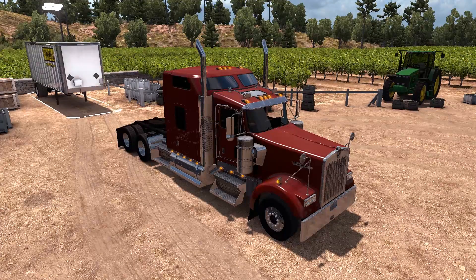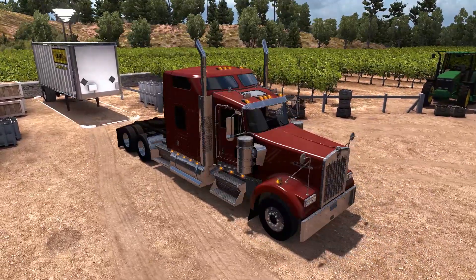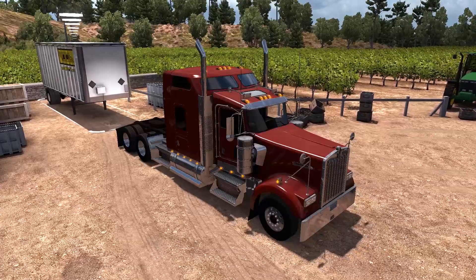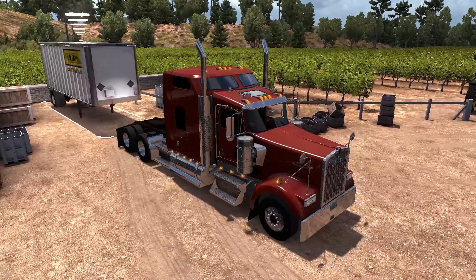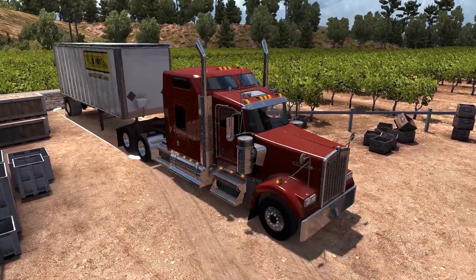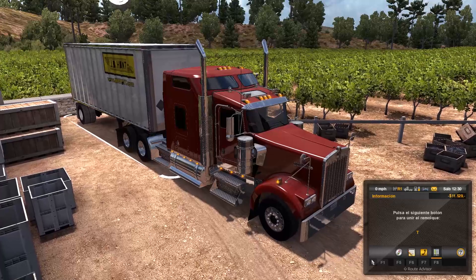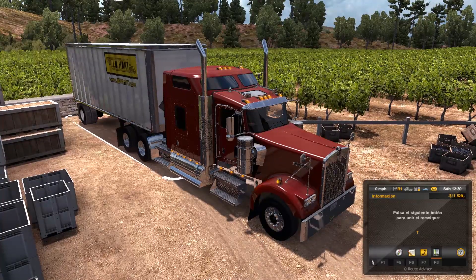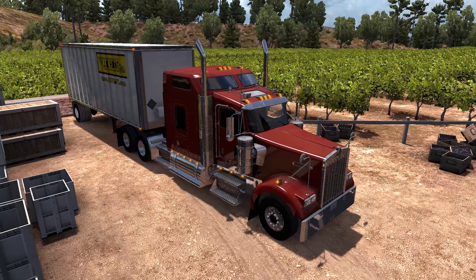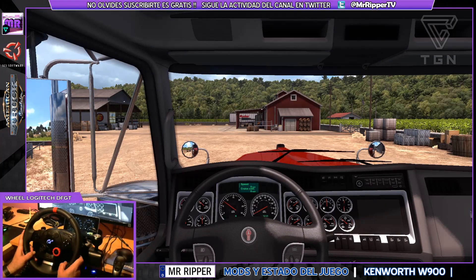Este vídeo está patrocinado por S.T.A.L.A. American Truck Simulator.